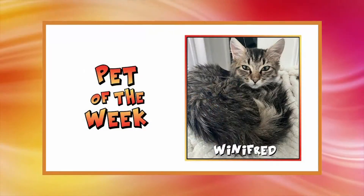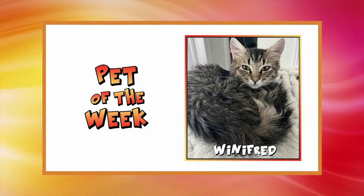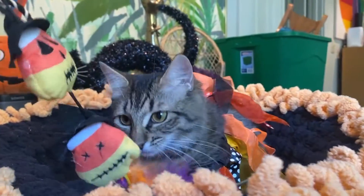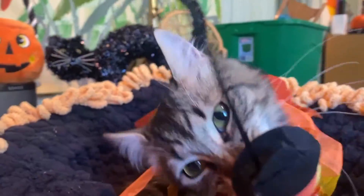Why not get a pair? Up next is Winifred. She is soft, fluffy, and cute. She's a medium-haired five-month-old, and of course she loves pets and treats, and she will always be by your side. Take a look at her.